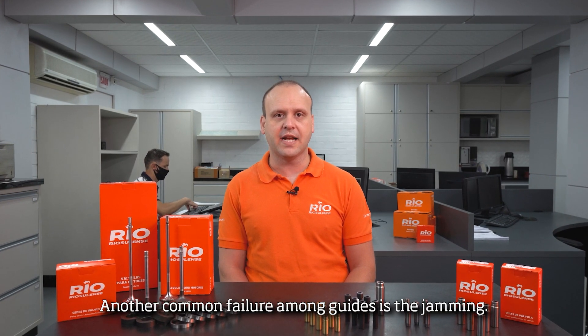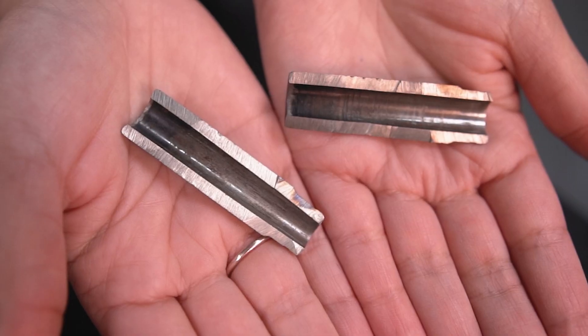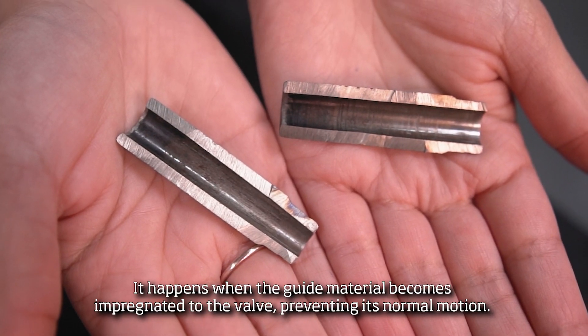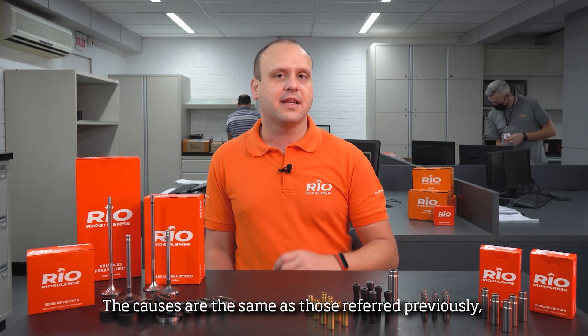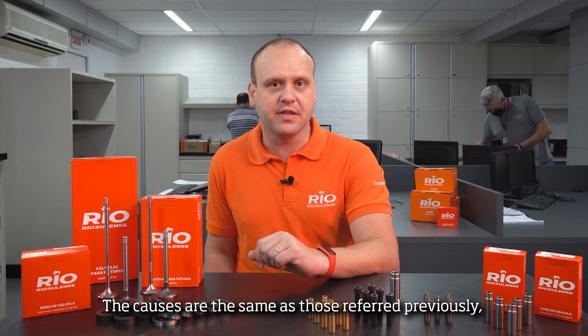Another common failure among guides is the jamming. It happens when the guide material becomes impregnated to the valve, preventing its normal motion. The causes are the same as those referred previously, beyond excessive temperature and carbonization in the combustion chamber.